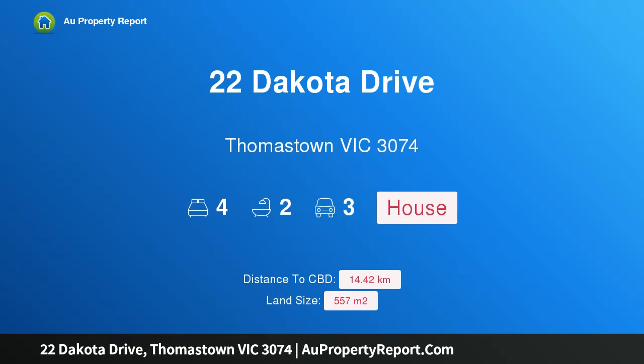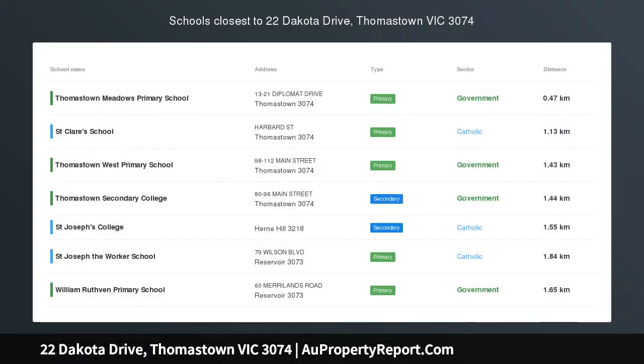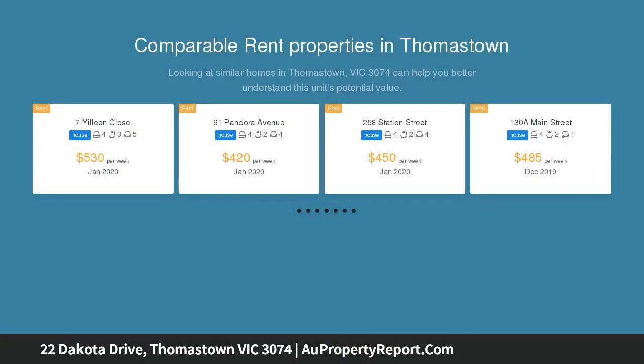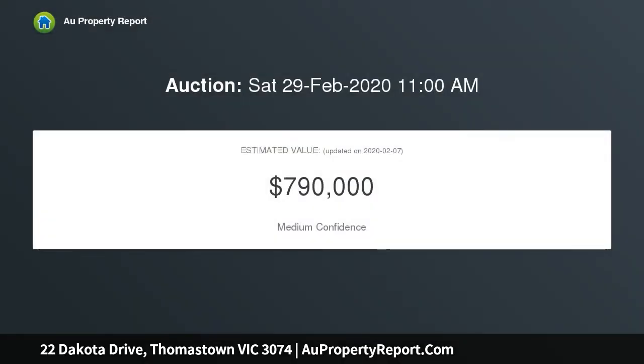Hi, I am glad to introduce property 22 Dakota Drive, Thomastown Victoria 3074 — a complete family package on a grand scale. Brilliantly positioned in a popular location, this outstanding family home offers multiple living areas and is ideally designed to meet every modern day family's needs. Quality built to last, this fully renovated family home has a lot to offer.